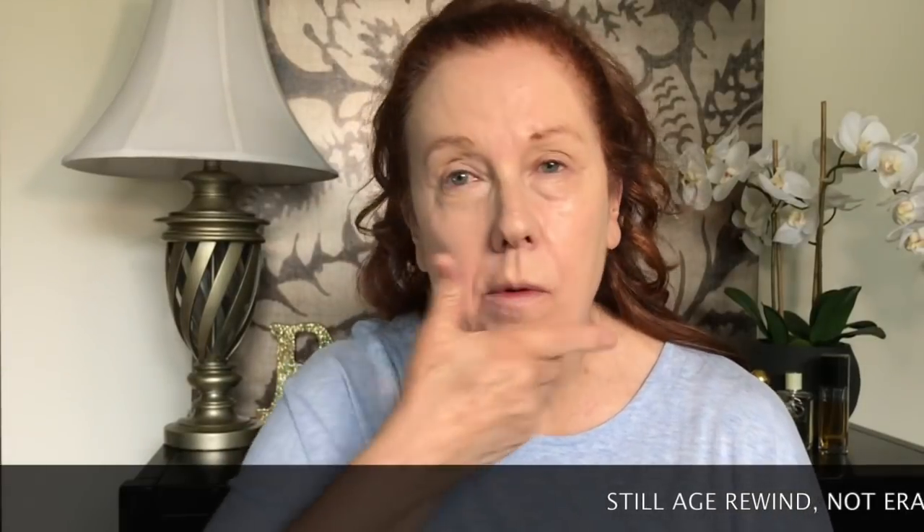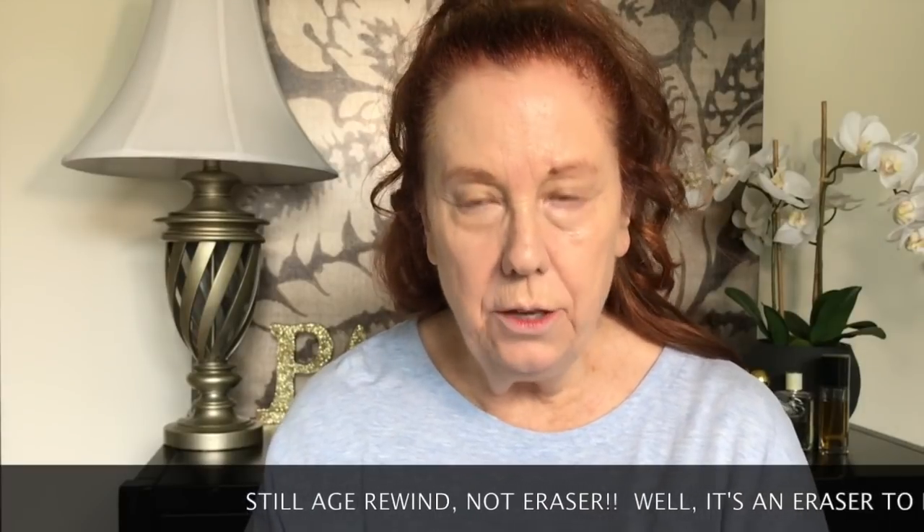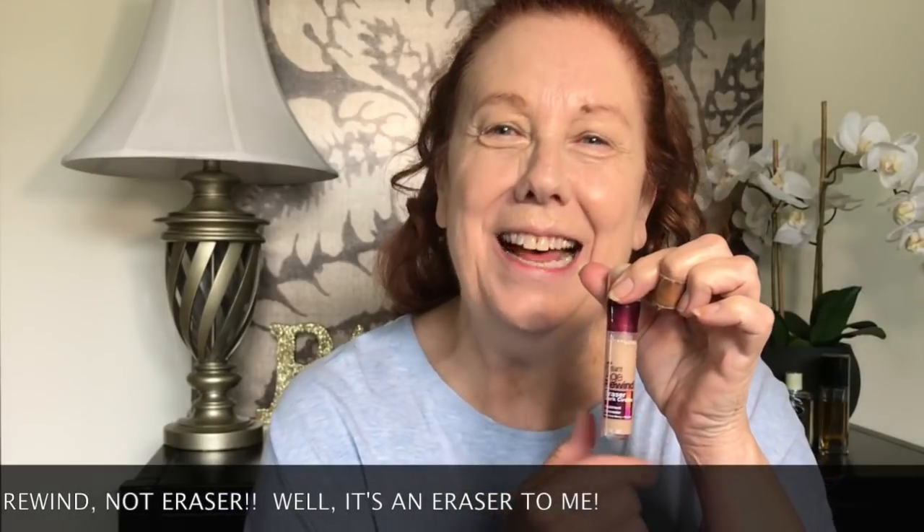Now here's what I do: I use Instant Age Eraser by Maybelline — the buff beige color is a nice color on me. I just put it all around quickly. In the morning I don't have three hours to do my makeup. Next, I use the Maybelline Eraser concealer. I put it here and here and bring it up under the eyes. I have those old eyes — but you can already see that's very helpful right away.